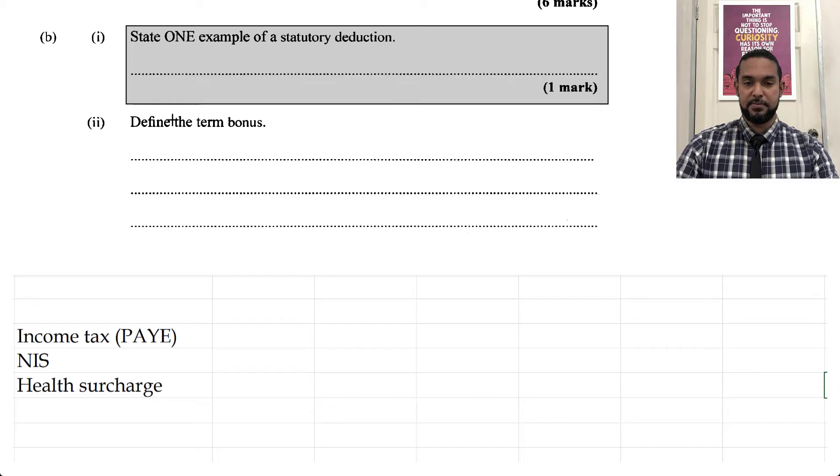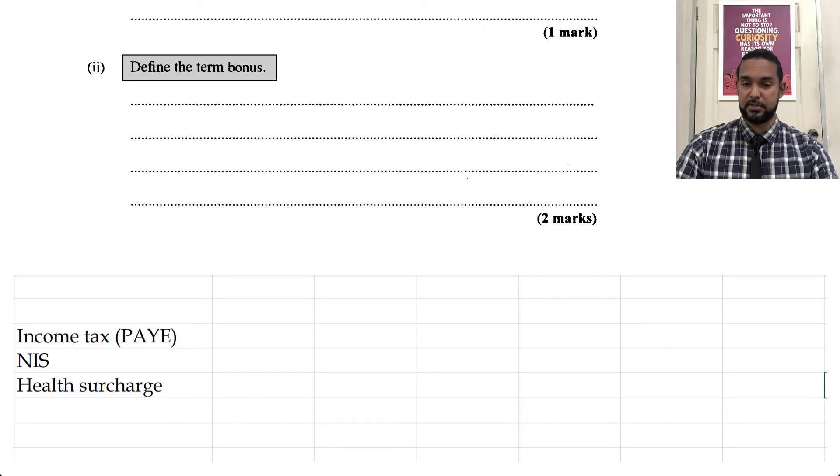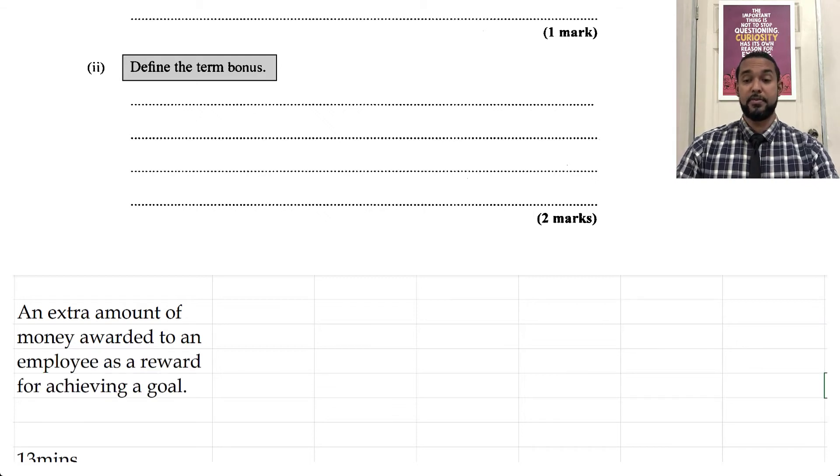And finally, they asked to define the term 'bonus' — that's two marks. A bonus is an extra amount of money awarded to an employee as a reward for achieving a goal. It's only two marks so you don't have to go into too much detail.